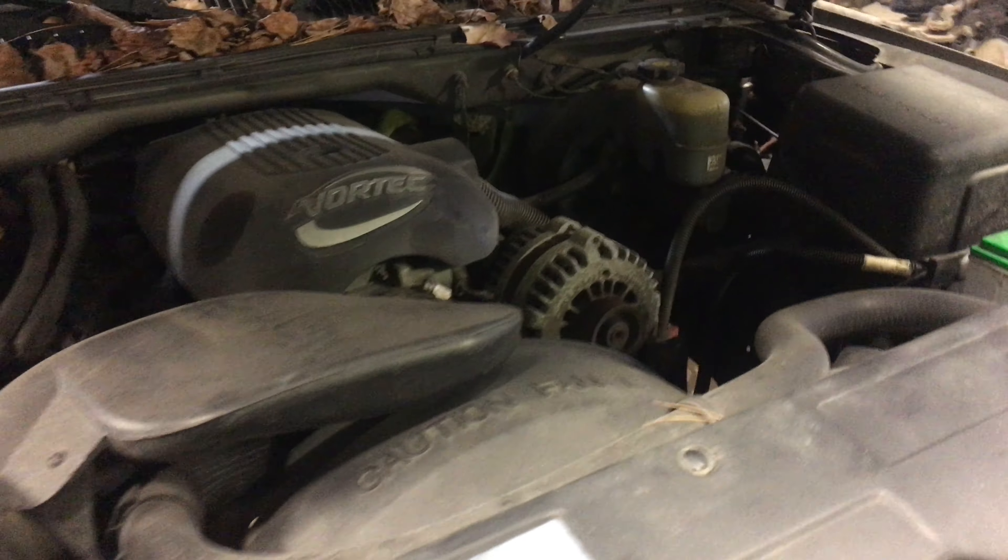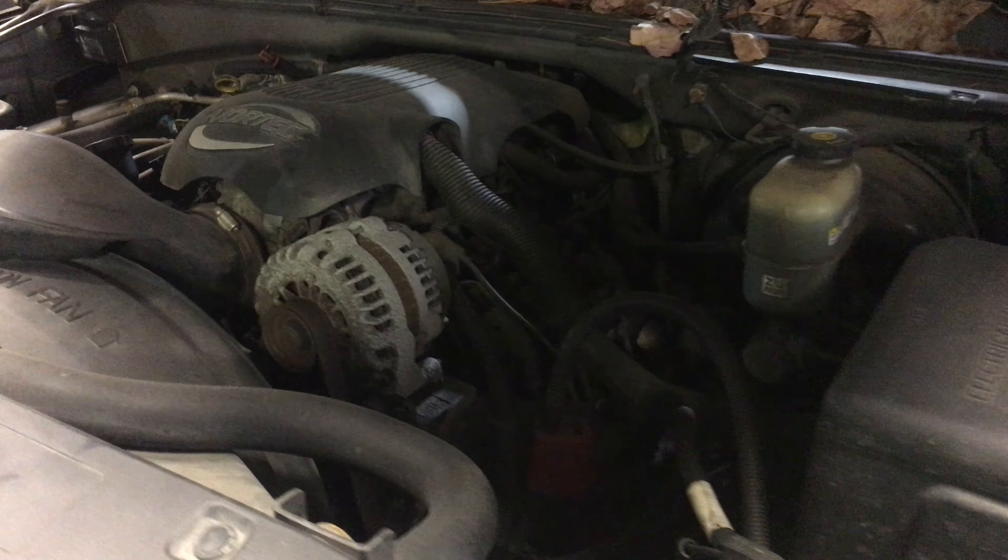We're going to take a look. Started right up, nice and quiet. Man did regular oil changes. It's awesome.